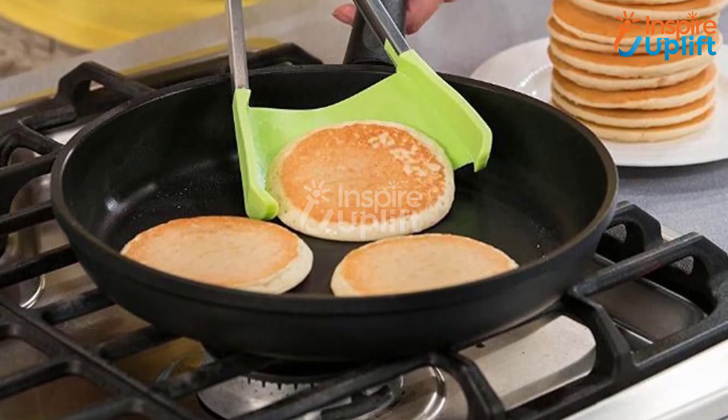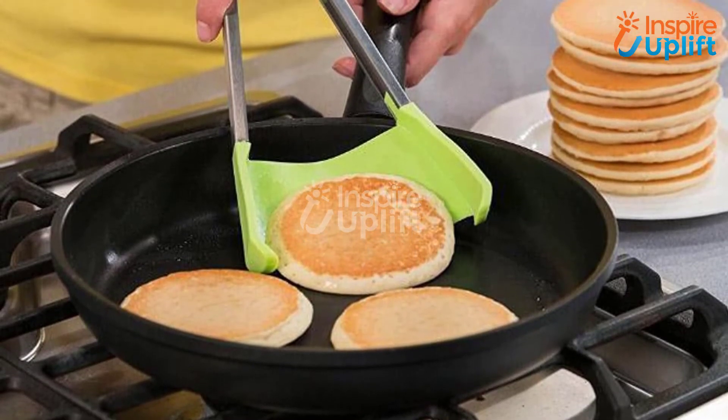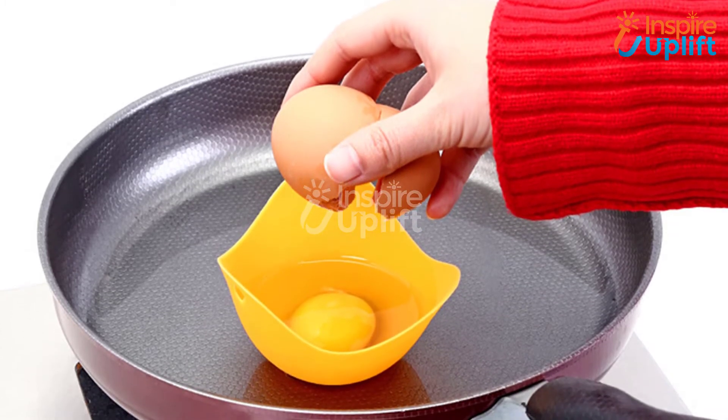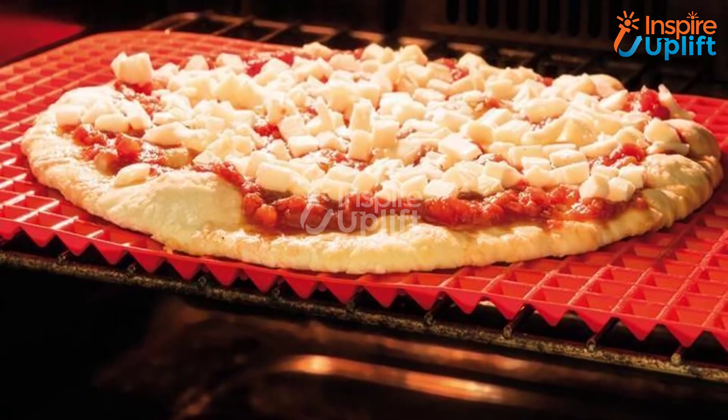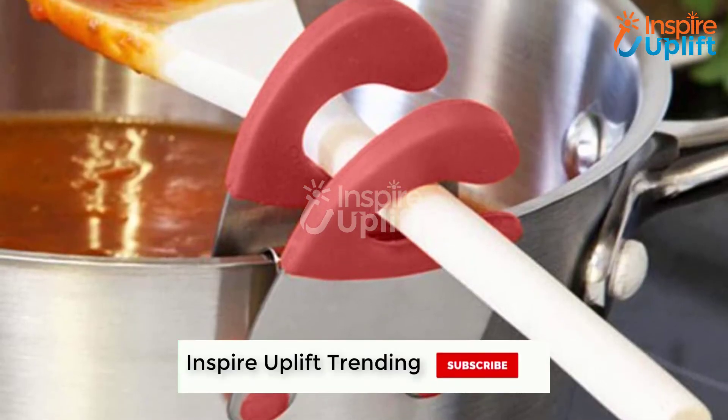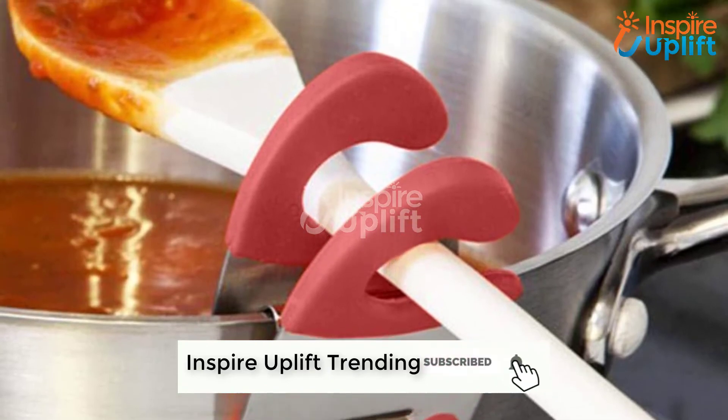Hello guys, in this video we will present 7 kitchen gadgets that will help you while cooking. The products are gathered keeping usage, efficiency, quality, and price in mind. You can check the product links given in the description box for more details. Subscribe to our channel and hit the bell icon for the latest videos.